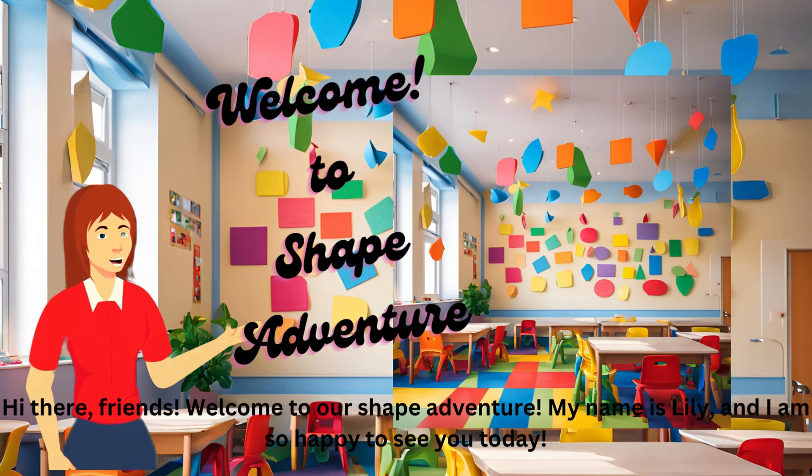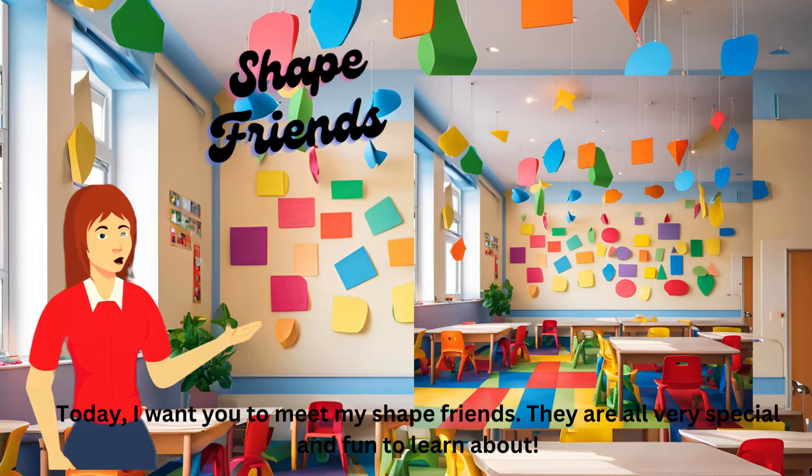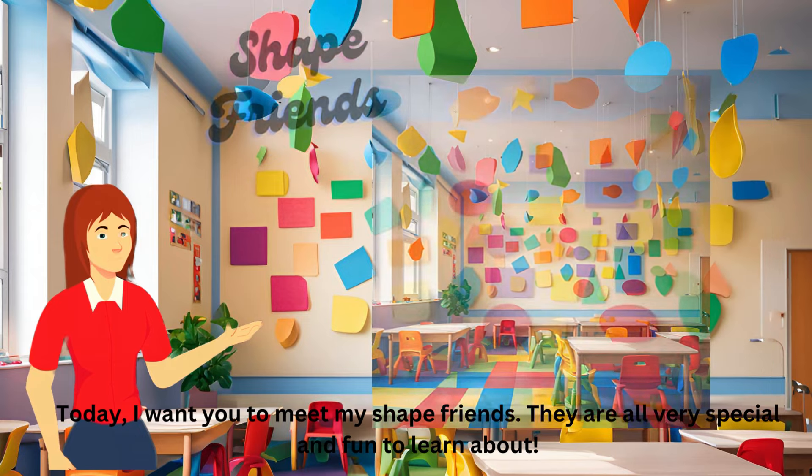Hi there, friends. Welcome to our shape adventure. My name is Lily, and I am so happy to see you today. Today, I want you to meet my shape friends. They are all very special and fun to learn about.